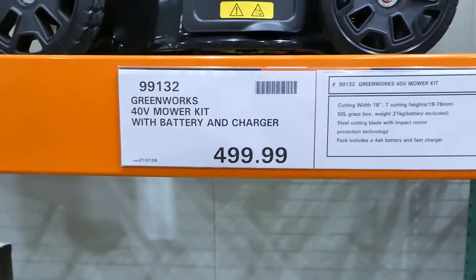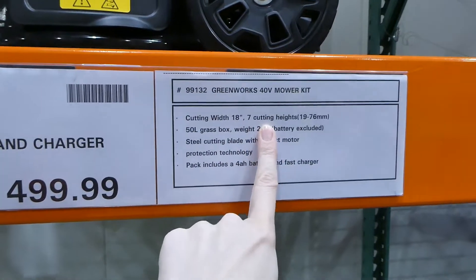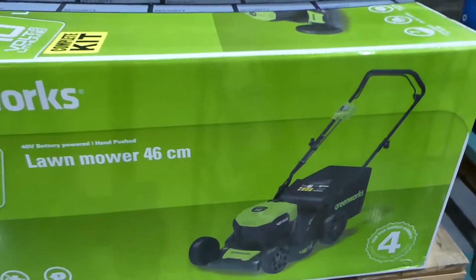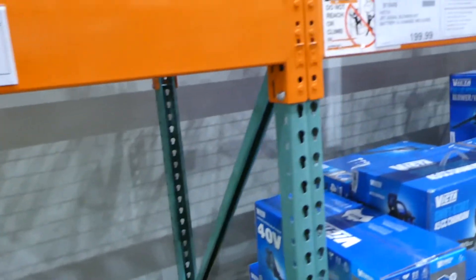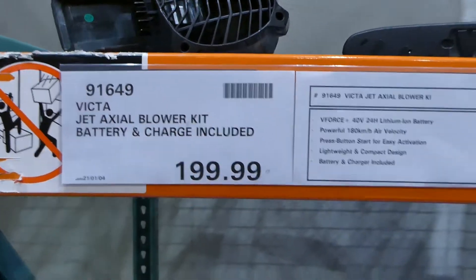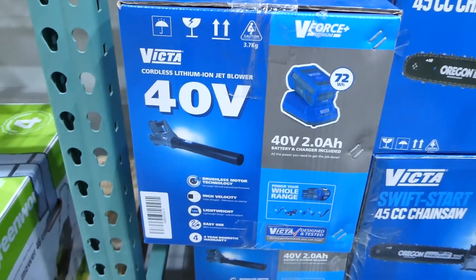Beside that they have a Greenworks 40-volt electric mower kit with battery and charger for $500. It has an 18-inch blade and seven cutting heights. They also have the Victor Jet blower kit with battery and charger — also 40 volt — for $200.